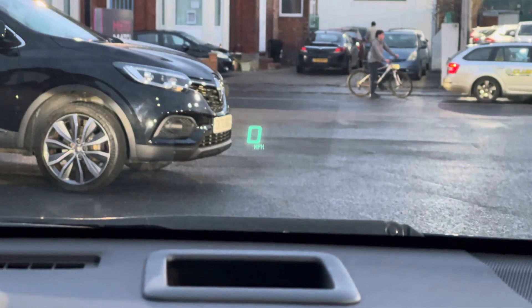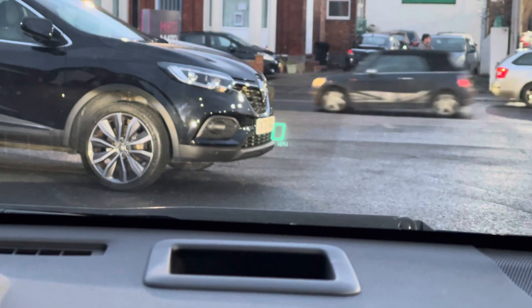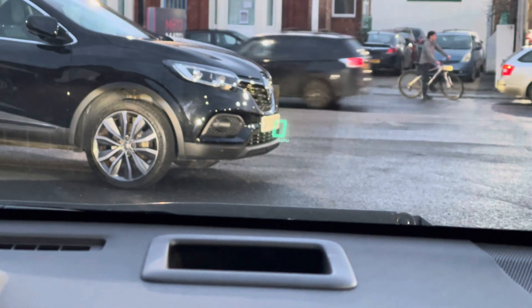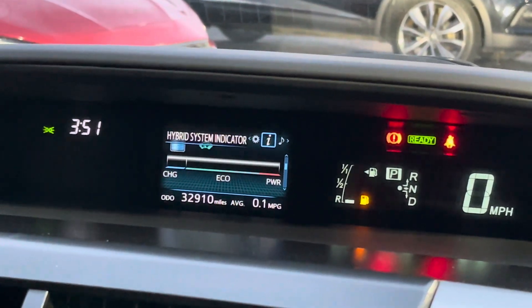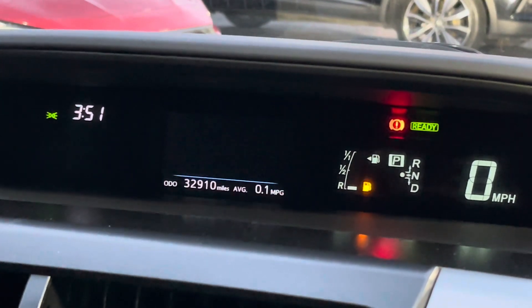You do have a heads-up display which provides you with driving data displayed on the road, which keeps you more focused and is very convenient. At the top of the dashboard you'll find your display where you can access all of your different driving data such as your fuel consumption.